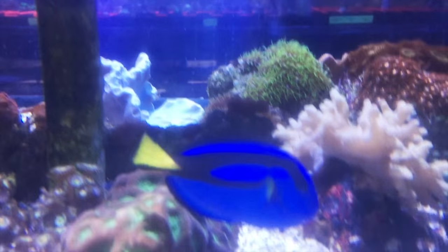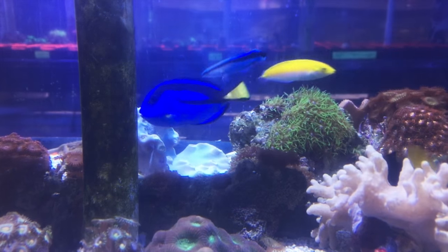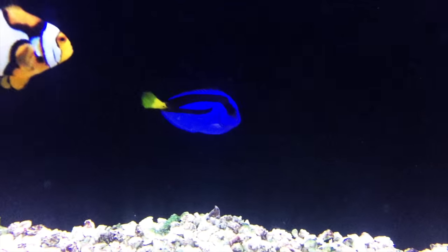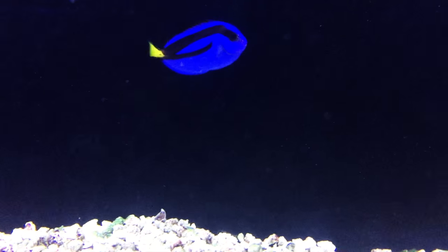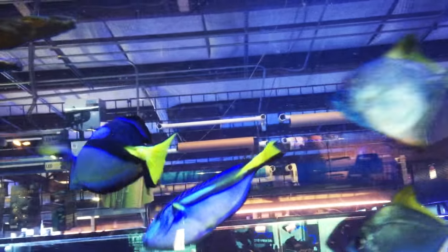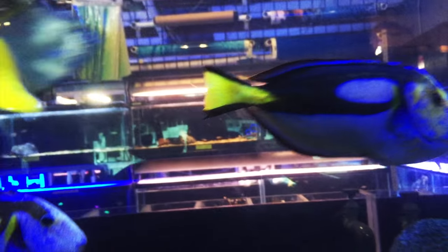This fish appreciates having a lot of live rock to swim through and hide in, but they're really active and they love to swim all around the tank, so they need plenty of swimming room in order to stay healthy. They can normally be housed with other types of fish without too much trouble, but they can be aggressive to other tangs, especially ones of the same body type. Many aquarists have had luck keeping multiple specimens in larger tanks, and introducing multiple specimens at the same time may improve their chances of getting along.